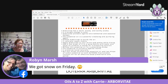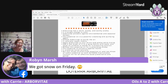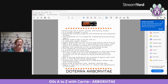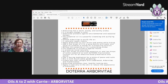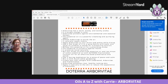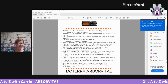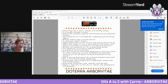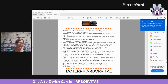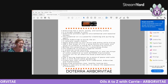We got snow on Friday — what state do you live in, Robin? I'm in Ohio and it's supposed to come, I think, Tuesday. I saw somebody post on Facebook today that we're in the five-inch range, but then they said it could melt before it hits the ground, so I'm hoping for that.